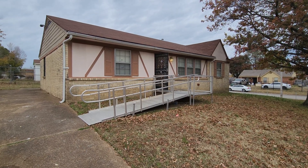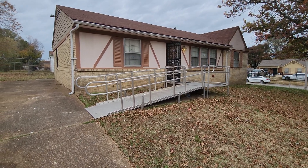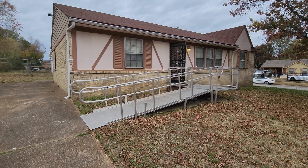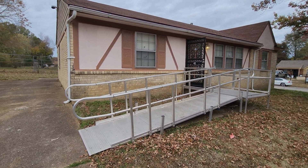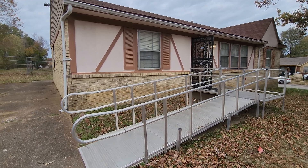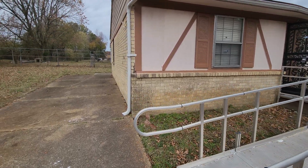Here I am at 4571 Sugar Creek Road, 38118. This is a four-bedroom, two-bath home available for rent immediately. You can see the details in the description for more information and how to apply.